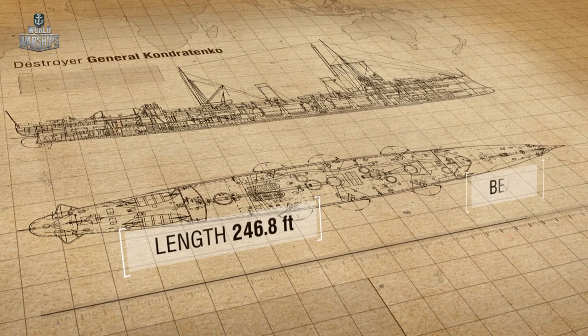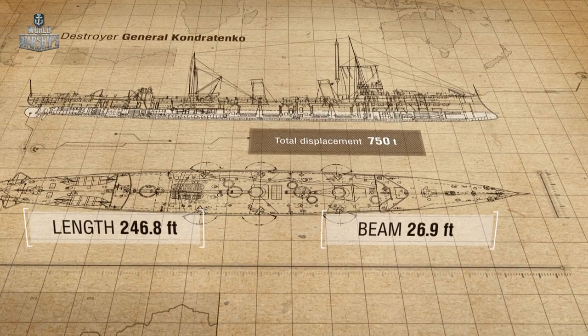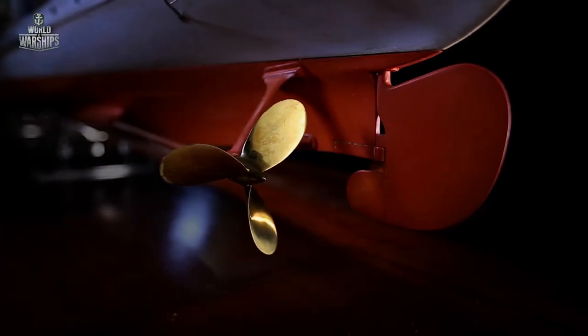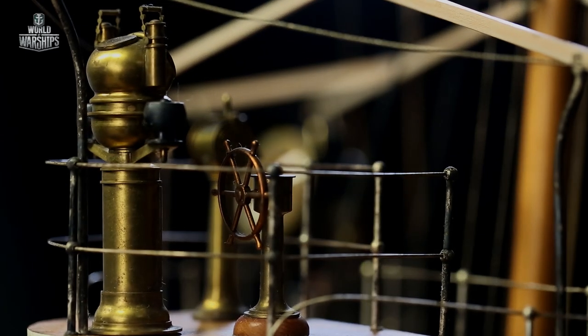The ships were over 246 feet long and over 26 feet in width. When compared to the torpedo cruisers of the Russo-Japanese War, the new destroyers had an increased displacement of 750 tons and a deeper draft of almost 10 feet. These improvements contributed to greater stability, a broader operational range, and better seagoing qualities.